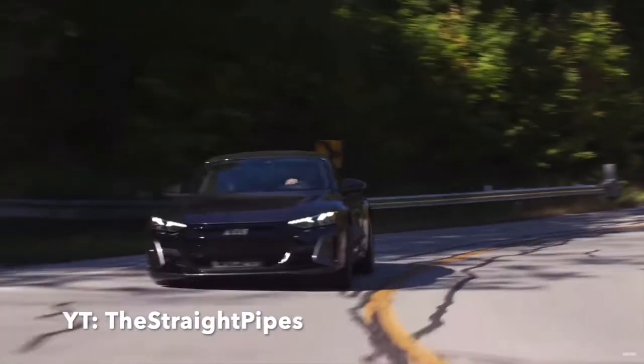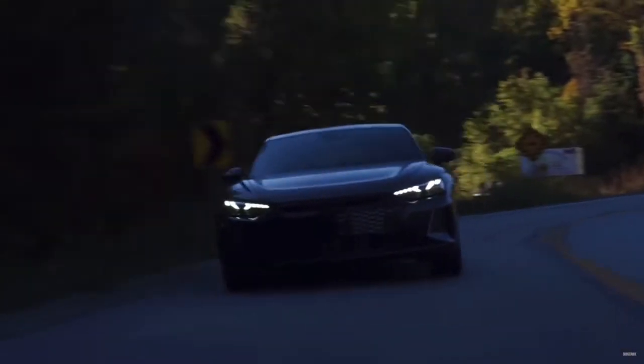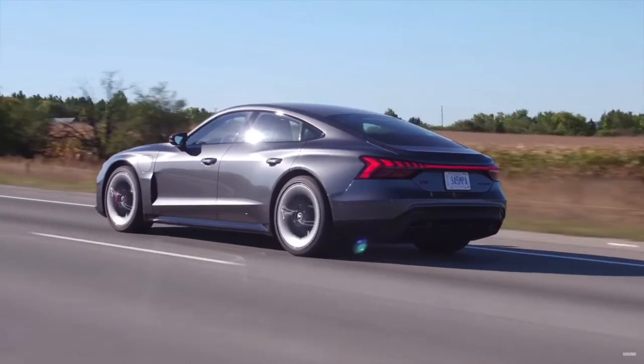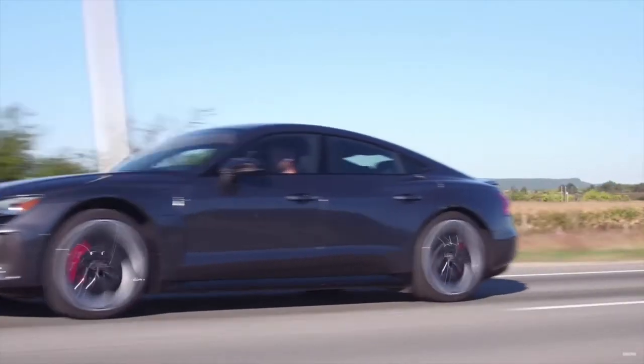The first one I want to talk about is the 2022 Audi e-tron GT. We've actually known about this car for a long time, but we're starting to see reviews and POV drives on it — more information is coming out. We know it uses electric motors in the front and rear, creating about 469 horsepower in normal driving mode and 522 horsepower for 2.5 seconds when launch control is active.